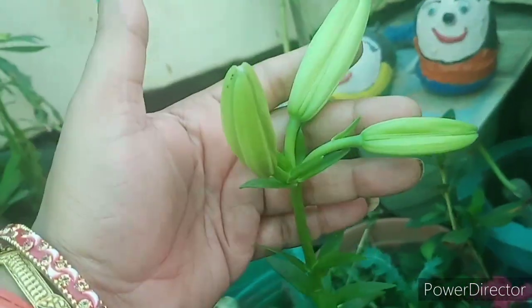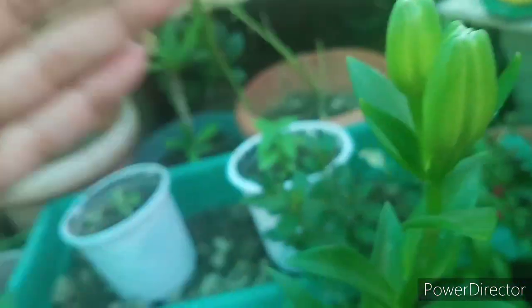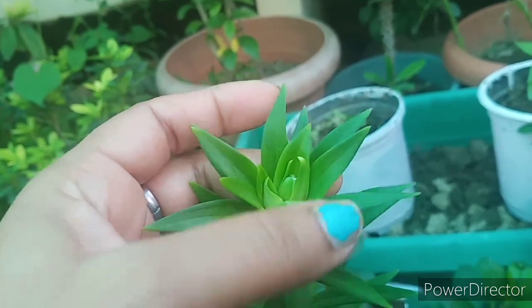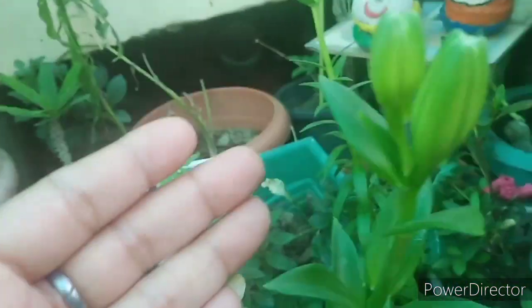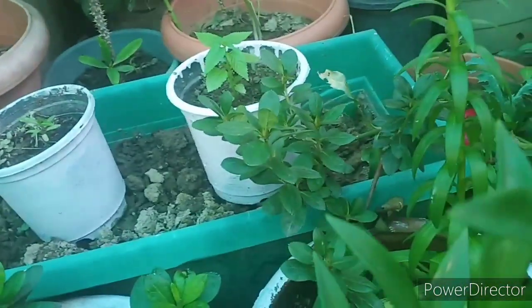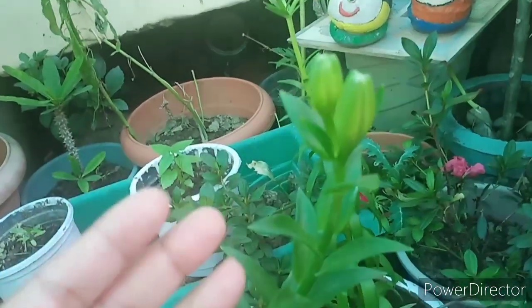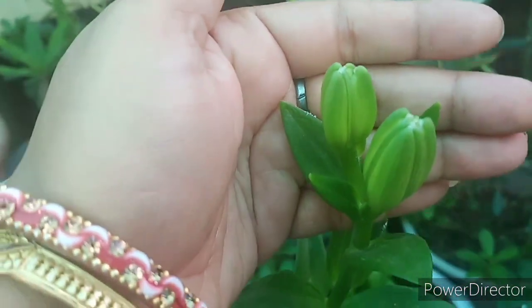This is our lilium. There are flowers in this plant. There are many flowers in this plant — I will share it with you.